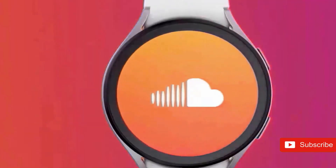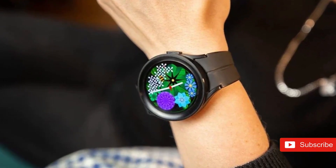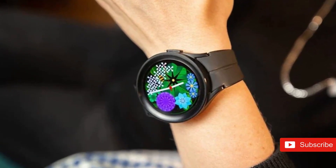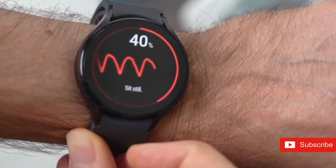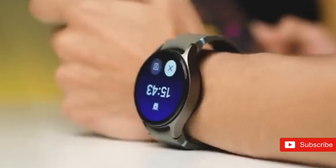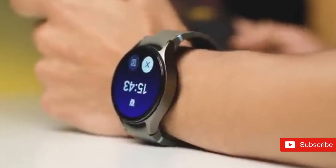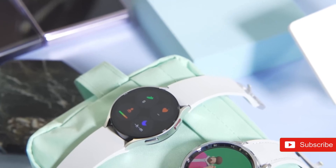The watch still runs the November 2024 security patch. Samsung handed out an upgrade in early 2025, but it just concentrated on squashing a few issues and did not boost the security patch to a newer version. With the Galaxy Watch 8, Samsung has to step up and give the same level of support as its smartphones — or at minimum, deliver one security patch per quarter.